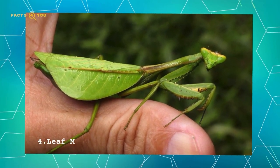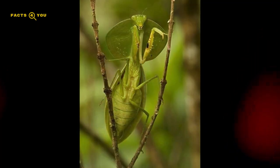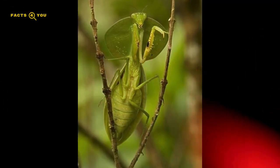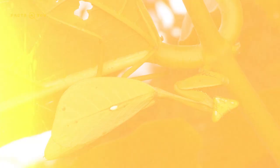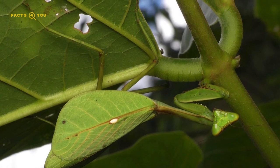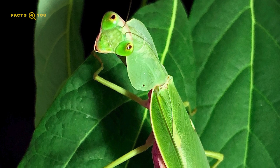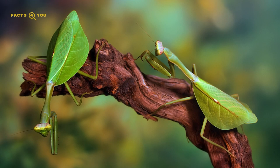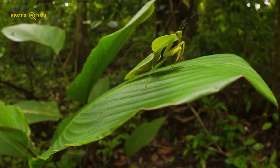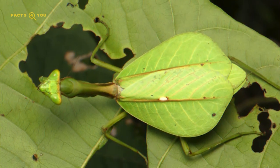Number 4: Leaf Mimic Mantises are a fascinating group of praying mantises known for their incredible leaf-like appearance. This remarkable mimicry extends beyond mere coloration to the intricate replication of leaf shapes, veins, and even damage marks. Found mainly in tropical and subtropical regions, these mantises use their camouflage both for predatory ambushes and to evade detection by predators. Their ability to blend into foliage is a sophisticated evolutionary adaptation, and a testament to the intricate strategies developed by species in response to environmental challenges and predator pressures.